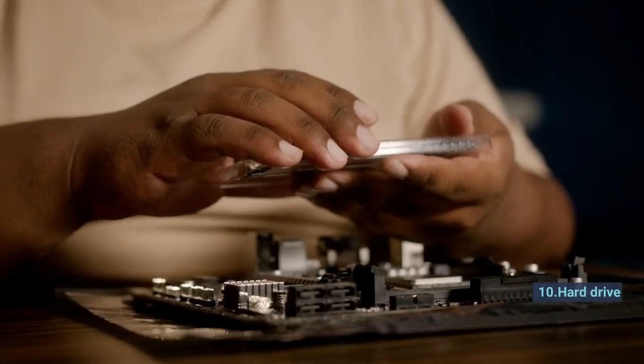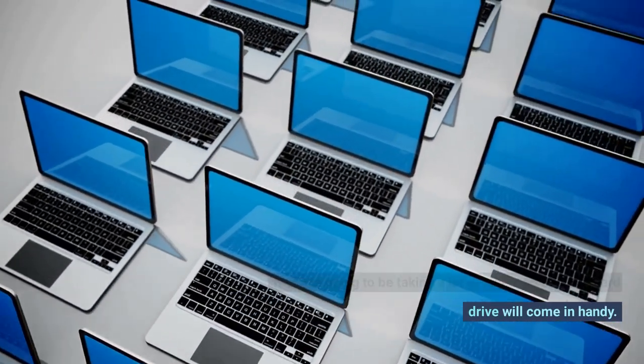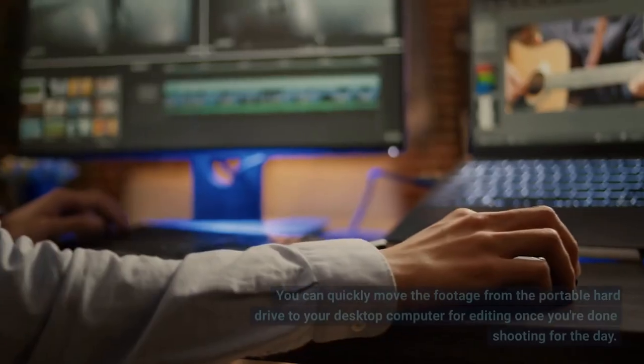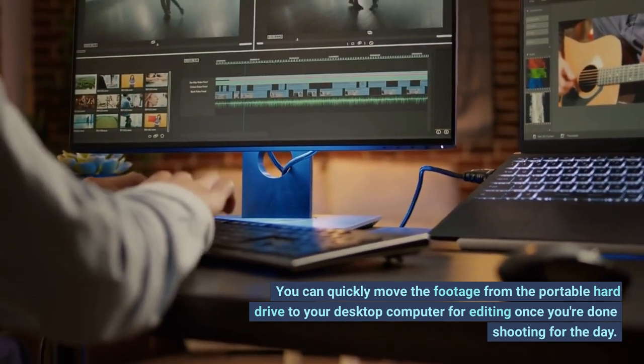Number 10: Hard Drive. If you're going to be taking a lot of video, an external hard drive will come in handy. It allows you to continue shooting while transferring videos from your camera. You can quickly move the footage from the portable hard drive to your desktop computer for editing once you're done shooting for the day.